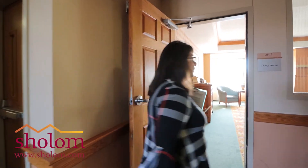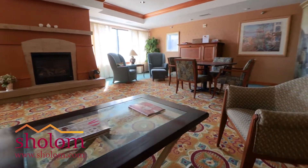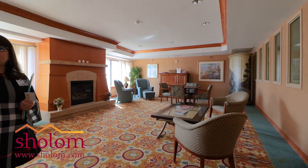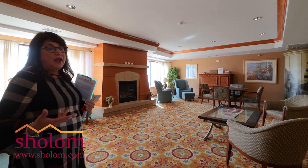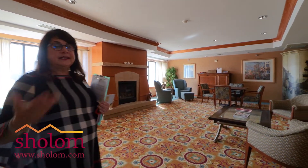On each floor we also have a living room which can be used by our residents. Oftentimes there are people sitting around playing some type of card game. Sometimes people want to just get out of their apartment and sit in another area. It's very bright and cheerful in here, and what I also tell families is if they have large gatherings they certainly can come in here as a family and enjoy it. It is their living room.